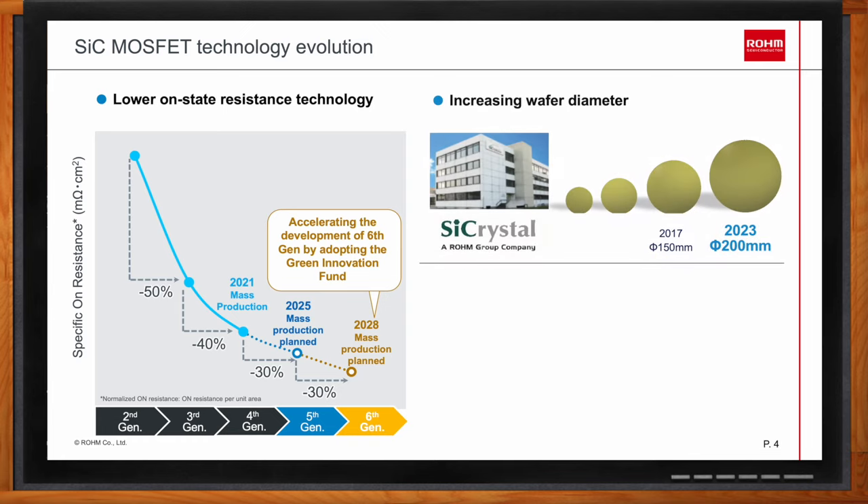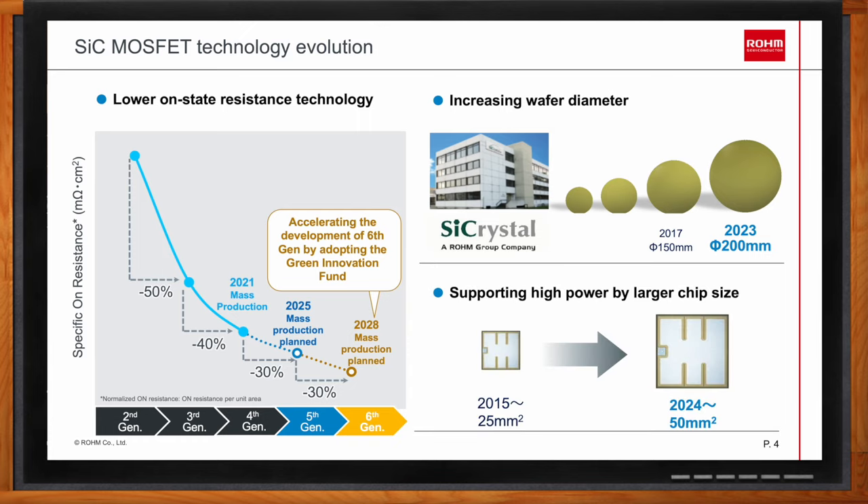On the production side, Rohm has been increasing wafer diameters to enable lower cost and higher production capability, currently at 6-inch wafer production, with fifth-gen silicon carbide MOSFETs on track for 8-inch wafers. There is also market demand to increase chip area to support larger current for a single chip. Rohm has been using about 25mm² die for high-current applications since 2015, and in the very near future that die area will increase significantly to approximately 15mm square.